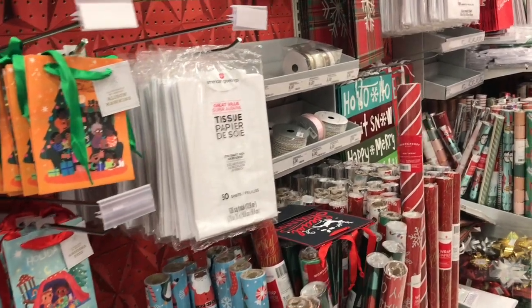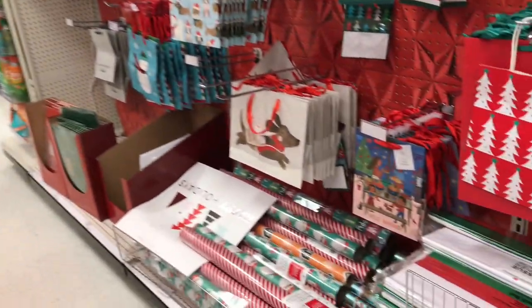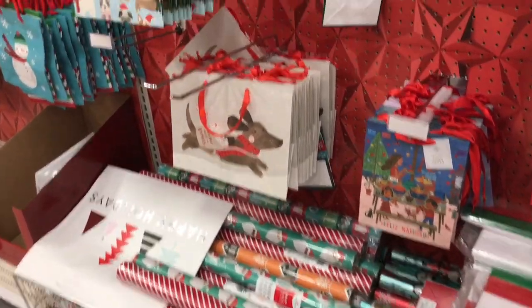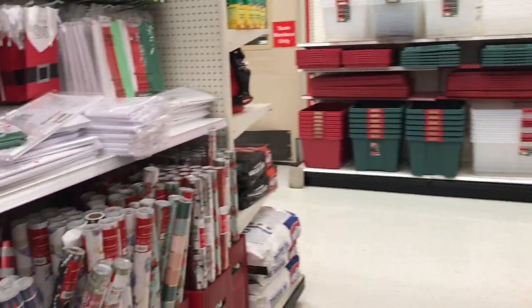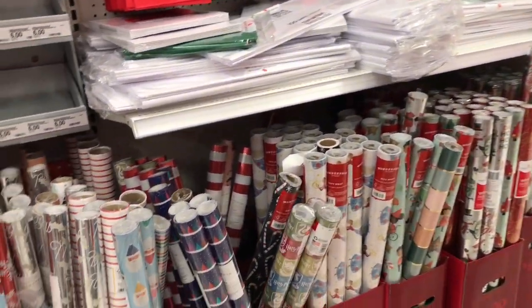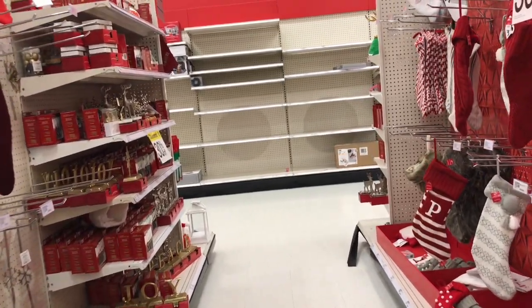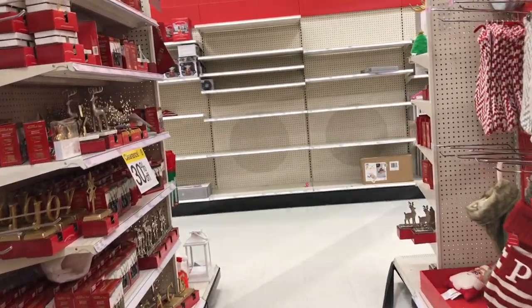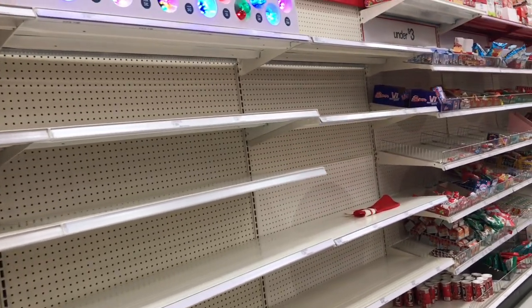Well, Target is proving to be no fun. Everything's so expensive here. None of the clothes are on a good sale at all. This is like a flashback to the empty Dollar Tree the other day.